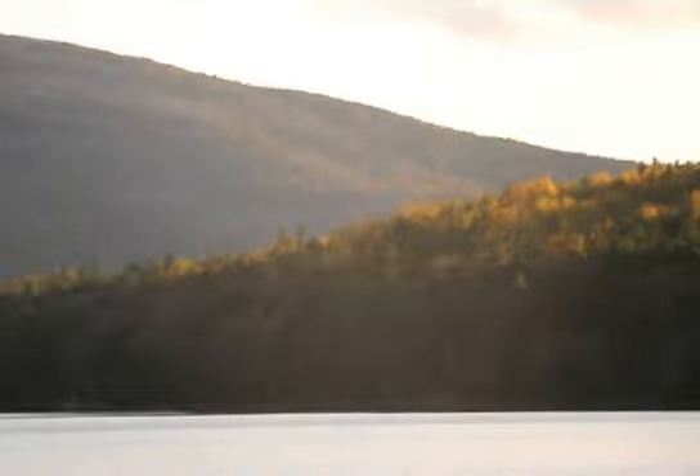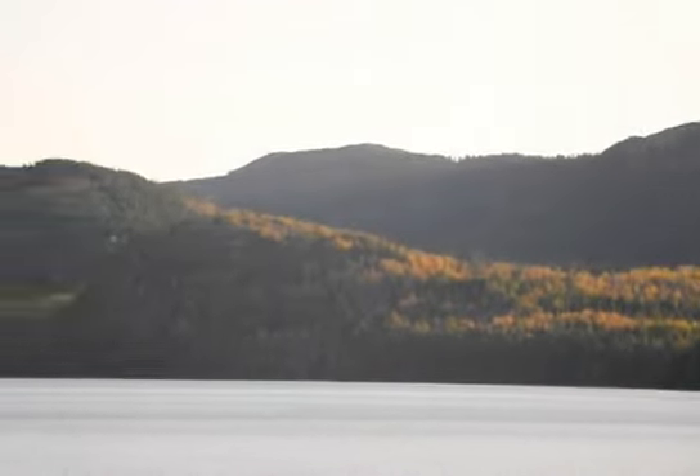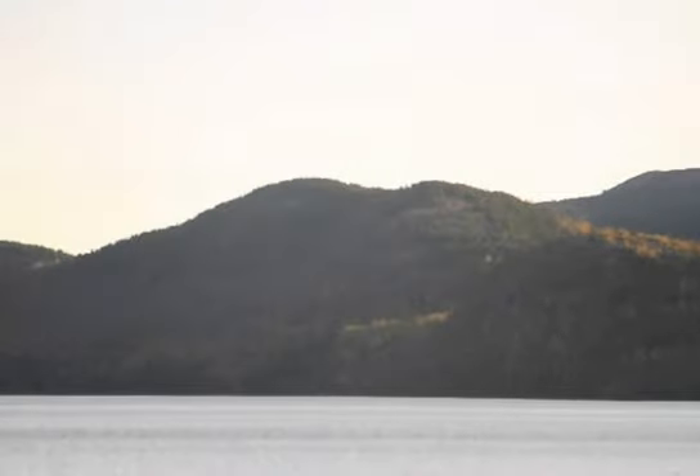Here we are at the far end of Eagle Lake in Acadia. I'm just doing a detail shot of the mountain range.